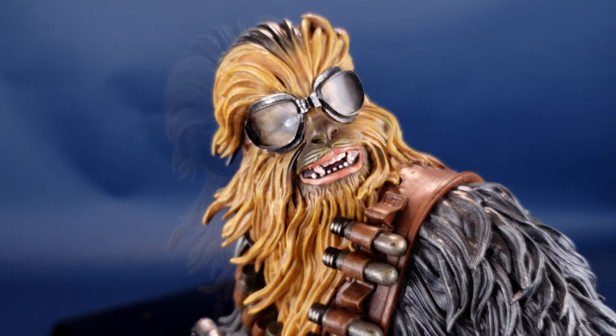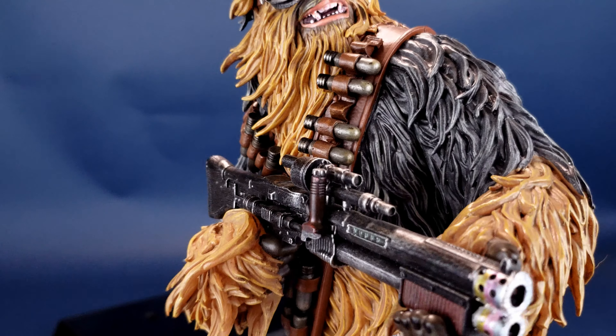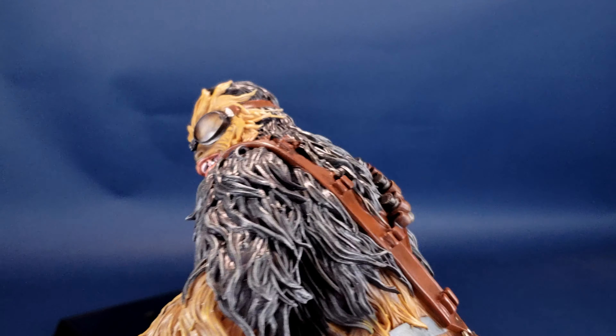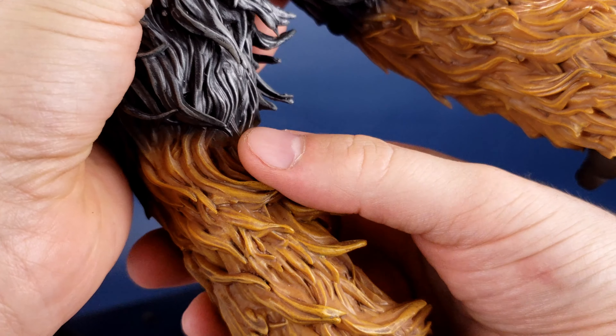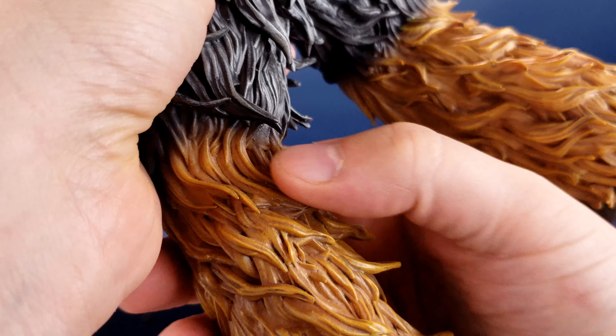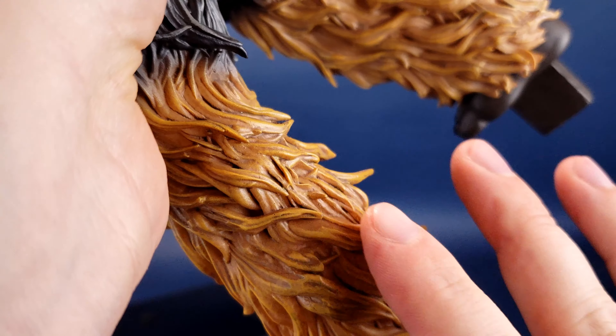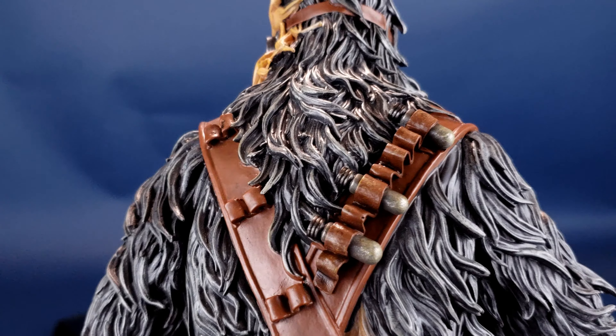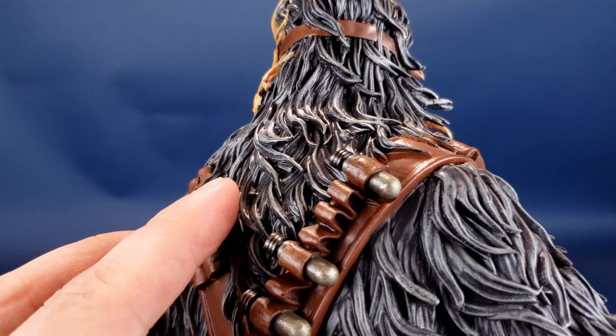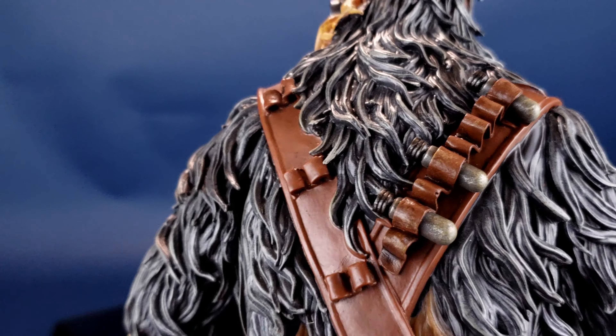Very carefully spinning this around, there are very few areas to grab onto — I'm holding it from the back of Chewie's legs, which seems to have fewer hairs and fur sticking out. The gray fur gets just as much detailing — a nice light gray added in there as well. That looks really, really good. He's got the crisscross bandolier on the back of his torso with a few shells and some shells missing, painted in a dark brownish gunmetal gray.